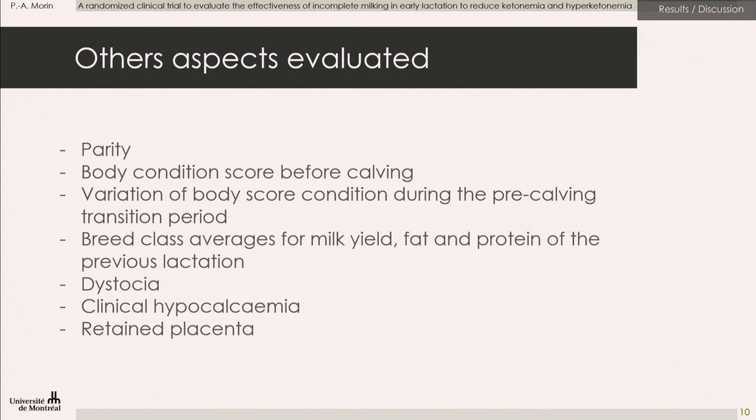We wanted to see if the treatment was linked to other elements that could help a dairy manager decide which cows would benefit more from incomplete milking. Those elements were: parity — whether younger cows benefit more because part of their energy goes to growth; body condition score before calving — whether fat cows benefit more; variation in body condition score during the pre-calving transition period; breed class average for milk, fat, and protein of the previous lactation; and whether dystocia, clinical hypocalcemia, or retained placenta occurred during the present calving.